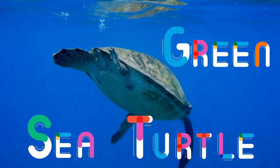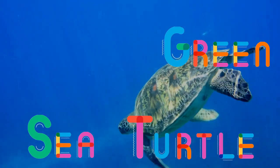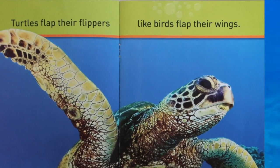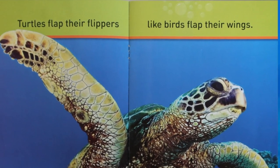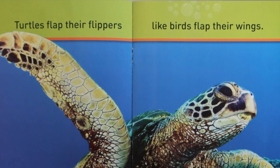Green sea turtle. Turtles flap their flippers like birds flap their wings.